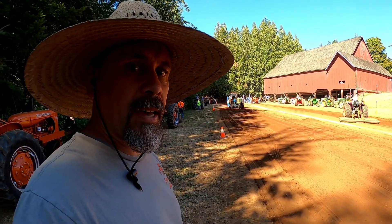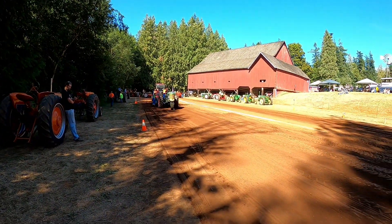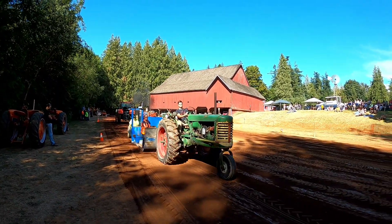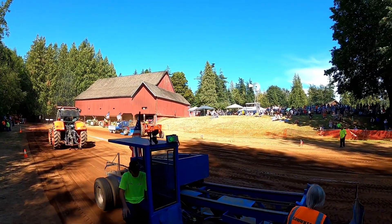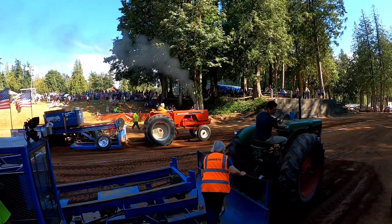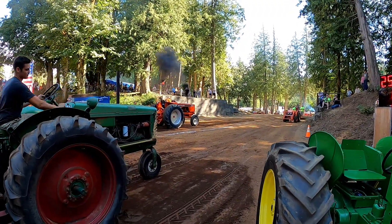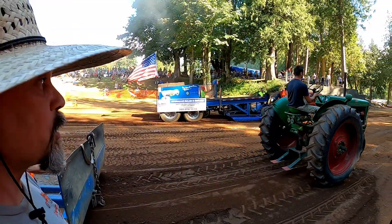On the big sled we have an Allis Chalmers 185, moved up to the 12 miles an hour class on the big sled, far lane. The Oliver goes 229 and the Allis 185 goes 257.